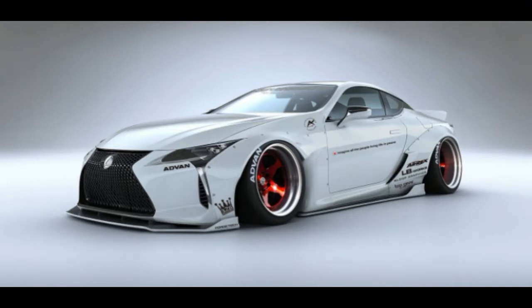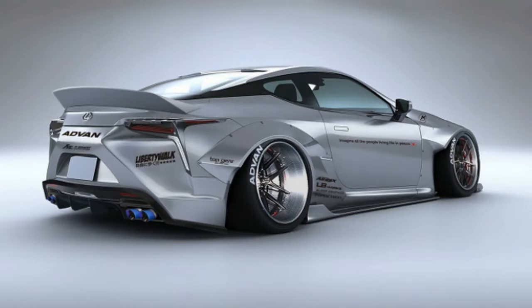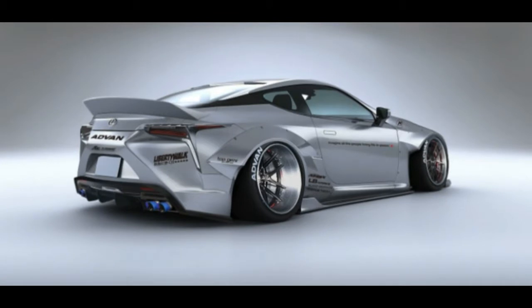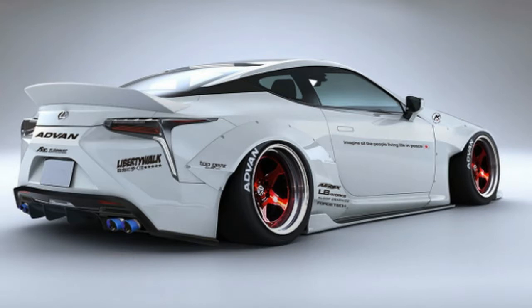The Japanese tuner's first body kit for the car includes front, side, and rear diffusers, a big ducktail rear spoiler, and super-wide fenders bolted on with visible rivets. The car is also slammed to the pavement and will make you cringe at the sight of a speed bump outside of your local 7-Eleven.